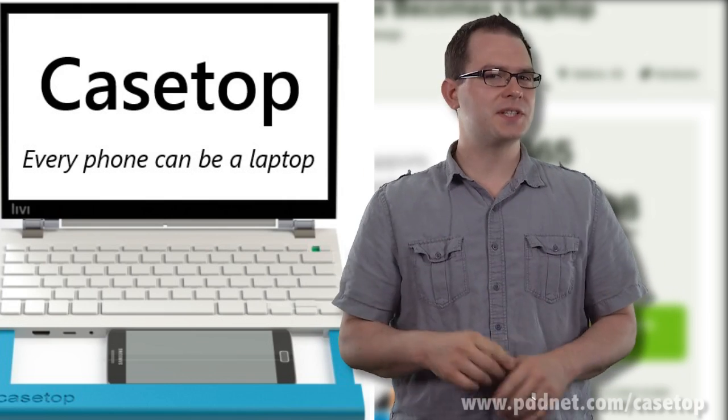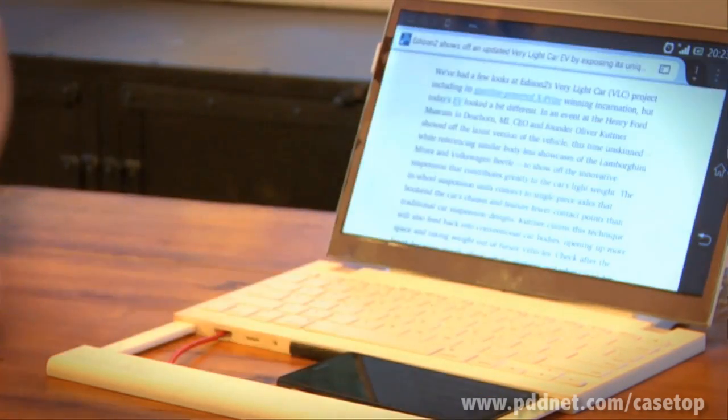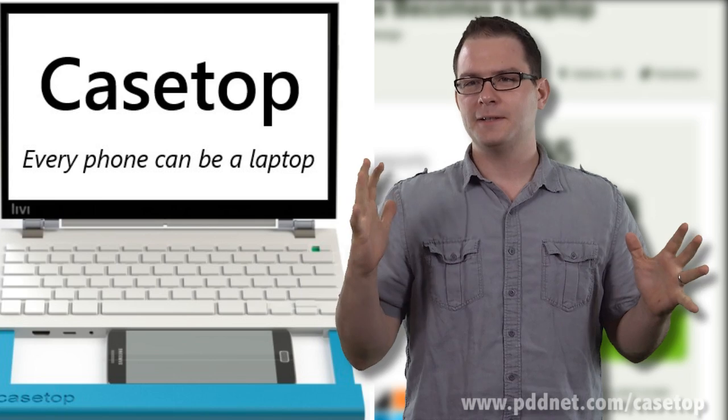According to Andrews, this thing is infinitely upgradeable. He calls it the house approach, where instead of buying a new house when you want an upgrade, you knock down a wall. "I'm sick of planned obsolescence," he says. "It's time for plans forever."